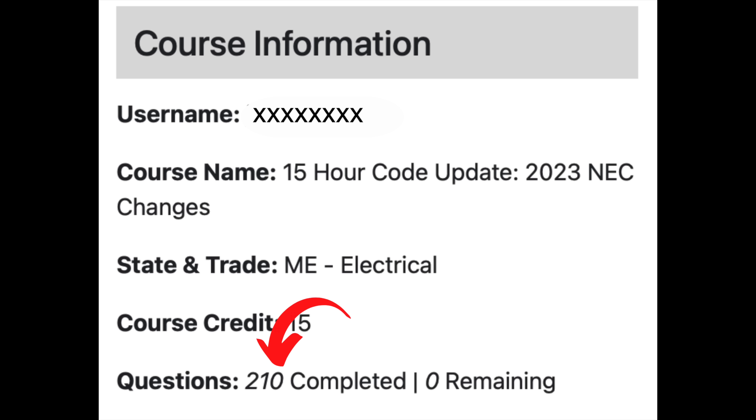I know what you're thinking — the NEC updates every three years with at least a hundred changes, so what's the big deal with this one? Well, until the release of the new 2023 NEC, the smallest branch circuit recognized for power and lighting loads has been 15 amps. But now that's changed.